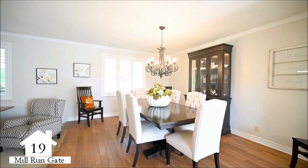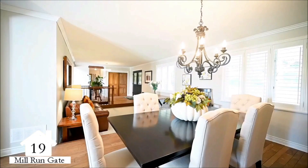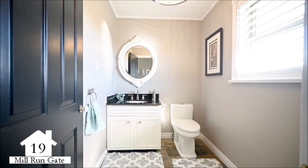For more intimate gatherings, there is a formal dining area. The garage leads to an additional entrance with a large bench and storage cubbies.